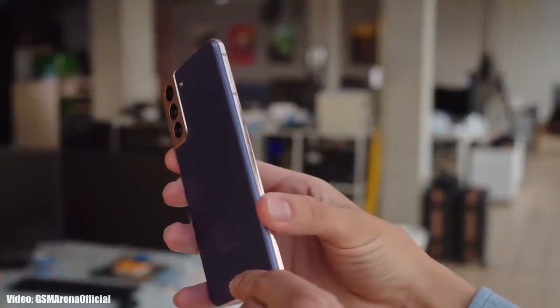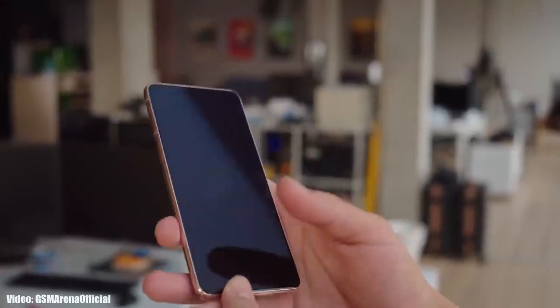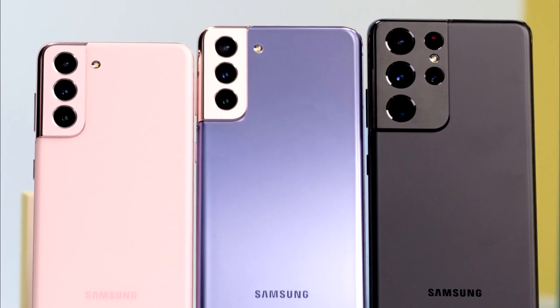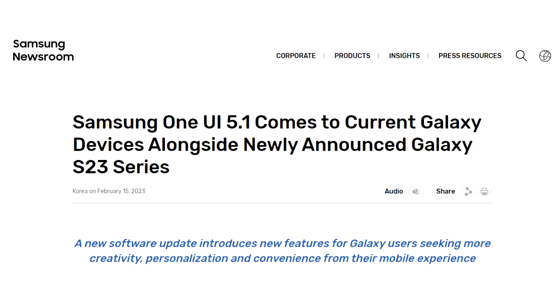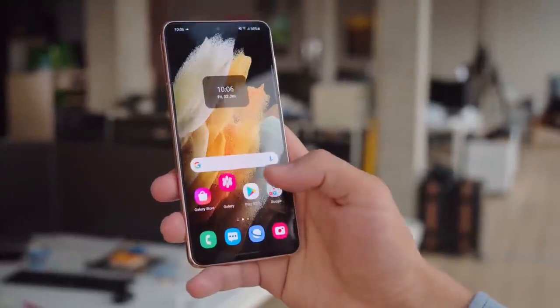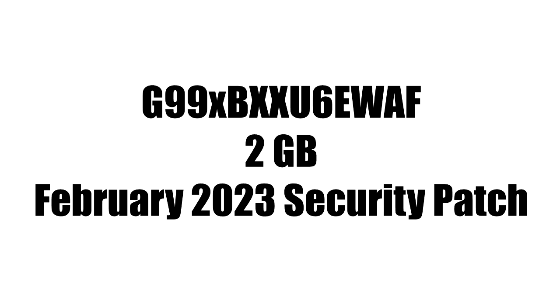Samsung has officially released the One UI 5.1 update to Galaxy S21 series smartphones, which includes the S21, S21 Plus, and S21 Ultra. Samsung announced it on their website. If you have any of these devices, you can check for the update by going into Settings, About Phone, and then the Software Update menu.